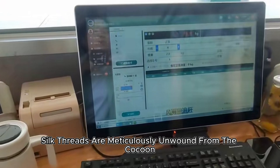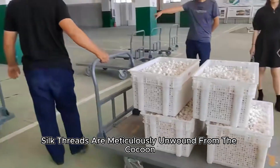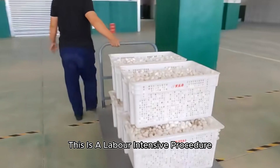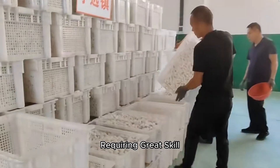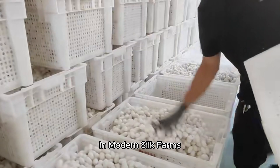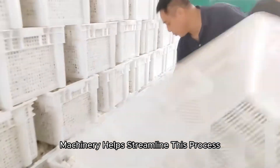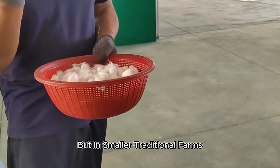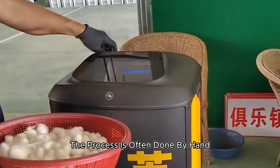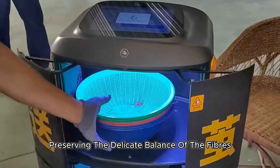After boiling, the long silk threads are meticulously unwound from the cocoon in a process known as reeling. This is a labor-intensive procedure requiring great skill to maintain the integrity of the silk threads. In modern silk farms, machinery helps streamline this process, but in smaller, traditional farms, the process is often done by hand, preserving the delicate balance of the fibers.